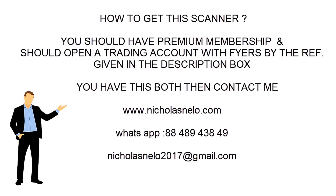Hope you like this scanner. Thank you for watching. I will be back with another trading strategy. Till then, have a nice day — bye bye.